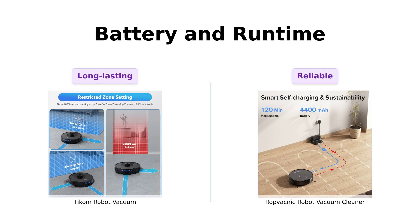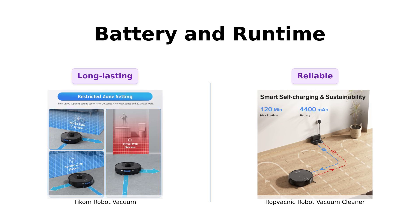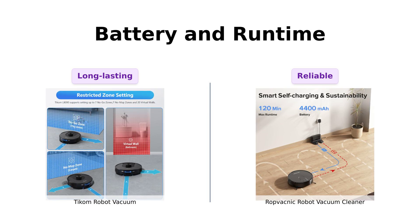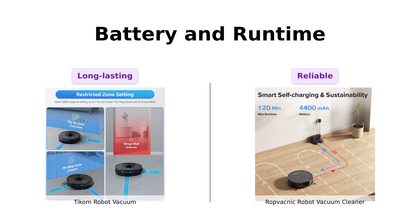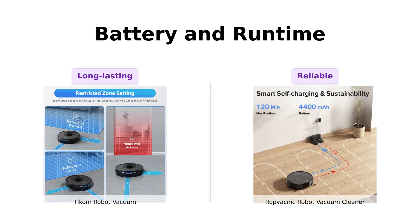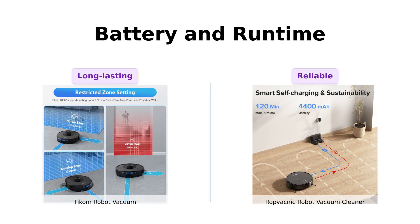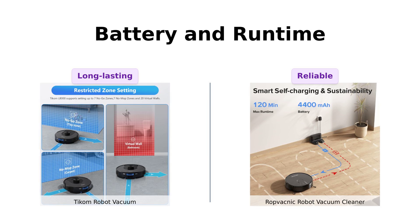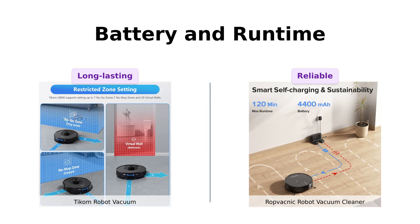When it comes to battery life, Ticom claims a solid 150 minutes in quiet mode, and it even resumes cleaning where it left off after recharging. Reviewers have highlighted Ticom's impressive battery life and efficiency. RopVacnik, though, doesn't specify its runtime, but has advanced self-recharge capabilities. While both have their strengths, Ticom's reliability and longer runtime take the cake here.